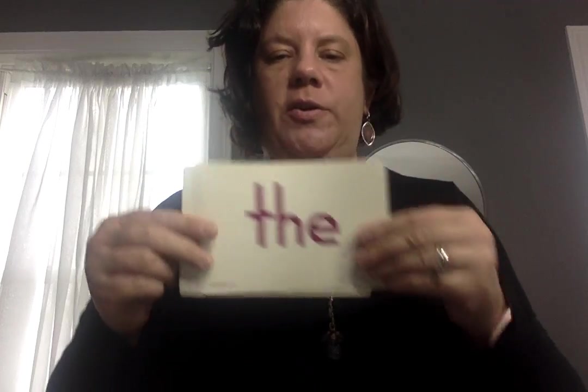What word is this? 'The.' You should just know that. The. Good. And. Good.